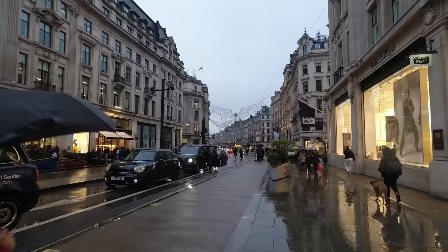Regent Street is always a little bit of a sad sight just after the Christmas lights have been switched off. They're still up there but they won't be on today — makes you feel a little bit sad. The weather is rather against us today for doing a proper walk. This is the lightest the rain has been all day.